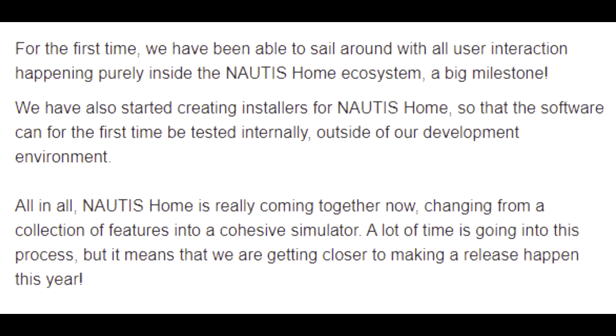We have also started creating installers for Nautis Home, so that the software can for the first time be tested internally outside of our development environment. All in all, Nautis Home is really coming together now, changing from a collection of features into a cohesive simulator. A lot of time is going into this process, but it means that we're getting closer to making a release happen this year.